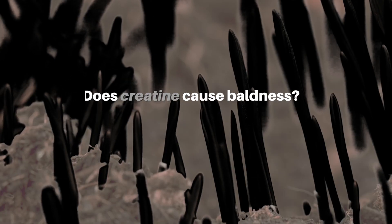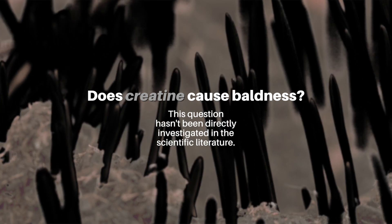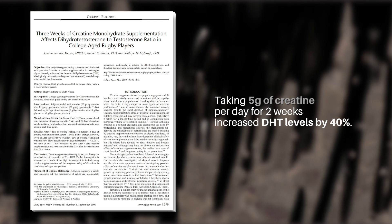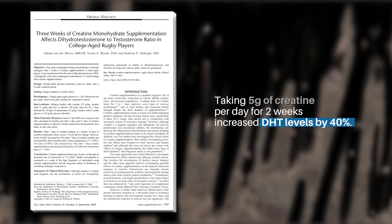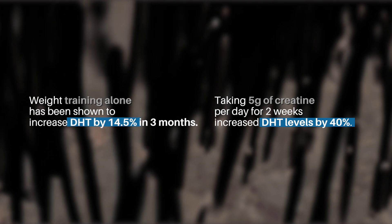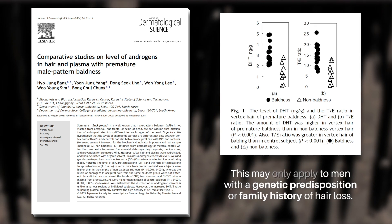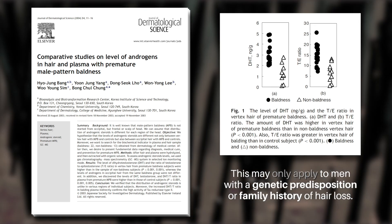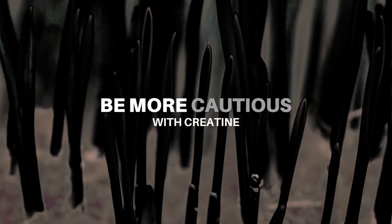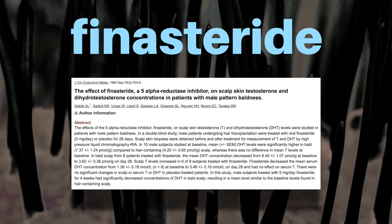Whether or not creatine can contribute to male pattern baldness is a question that hasn't been directly investigated in the scientific literature. One 2009 study on rugby players found that taking five grams of creatine per day for two weeks increased DHT levels by 40%. However, weight training alone has been shown to increase DHT, and while DHT does seem to be a player in hair loss, this may only apply to men with a genetic predisposition or a family history of hair loss. So if you happen to be in that camp, be more cautious with creatine, or consider stacking it with finasteride, which has been shown to reduce T to DHT conversion.